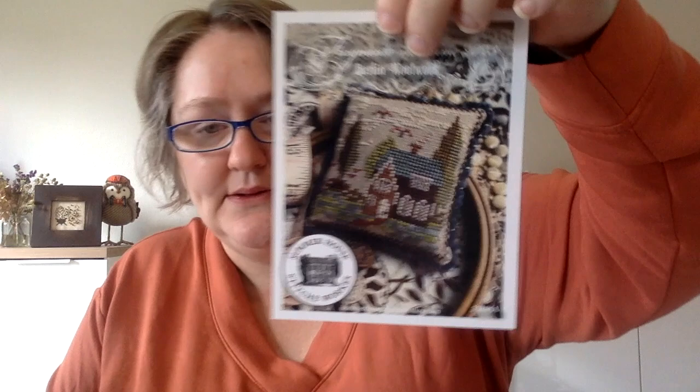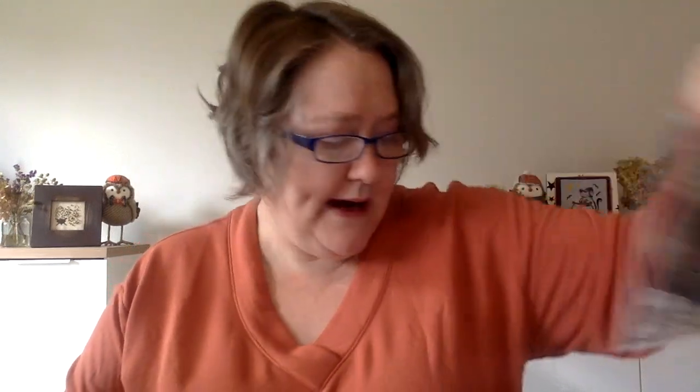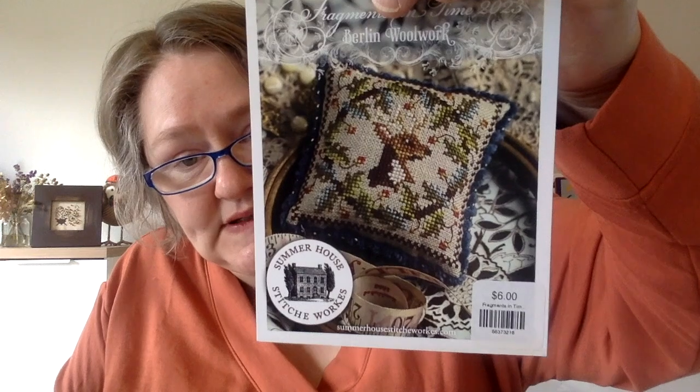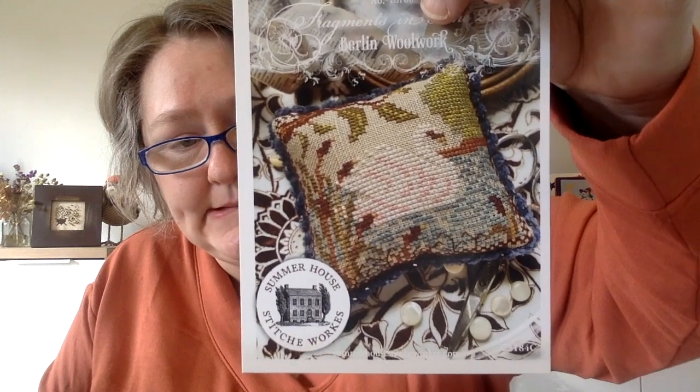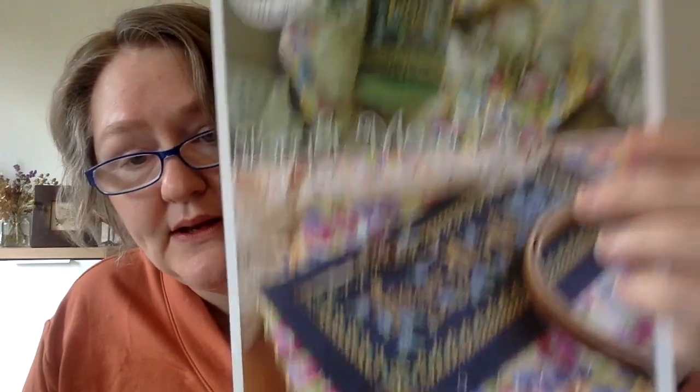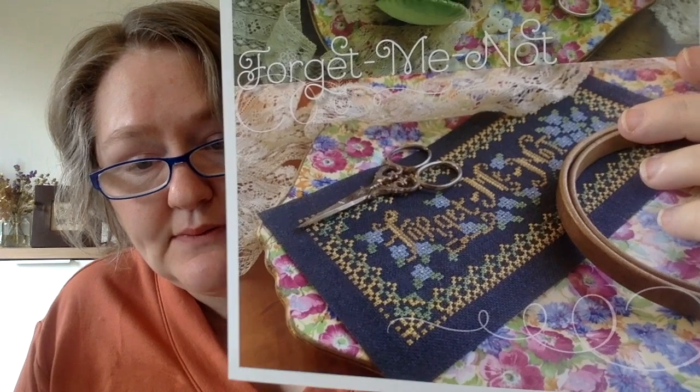And I have some more Fragments in Time — apparently I haven't filed any of these. These are all 2023: number one with the house, number two with the reindeer — this is the one I saw first that really started the whole thing — number three is this beautiful swan, and number four are these beautiful flowers. We already saw five and six. I still need to get seven, eight, nine, and ten. I also have Forget Me Not by Summer House Stitchworks — you can also finish it as a drum.